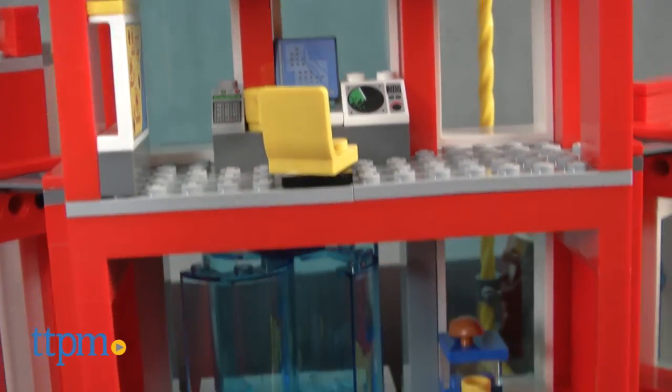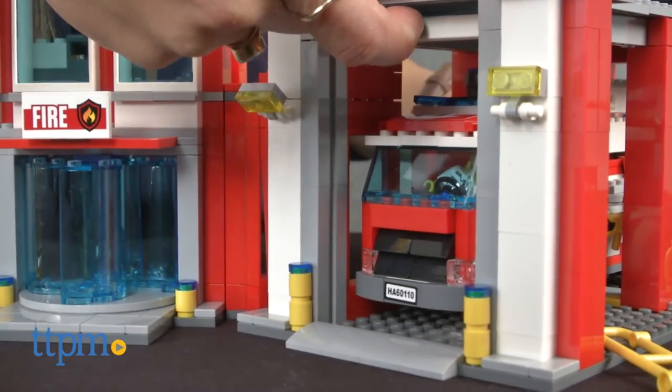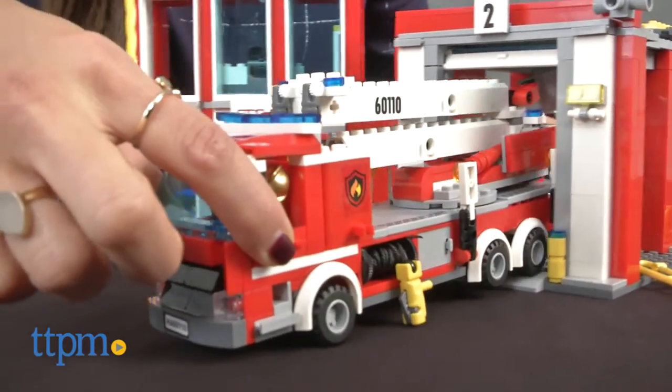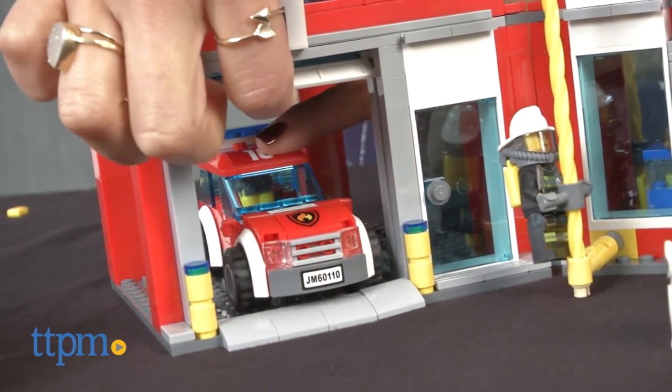Children will love using their imagination to create firefighting scenes, and if they enjoy building LEGO sets, then they'll really enjoy this because there's a lot to build here. This is a 919 piece set recommended for ages 6 to 12, and it took our builders two and a half hours to assemble.